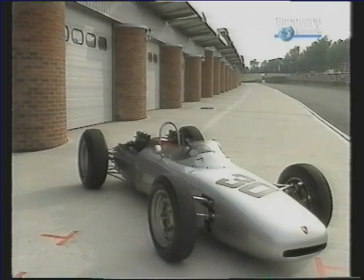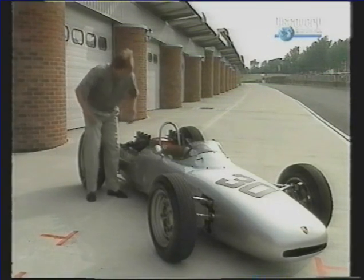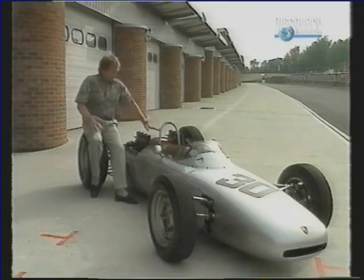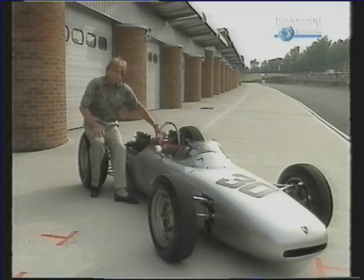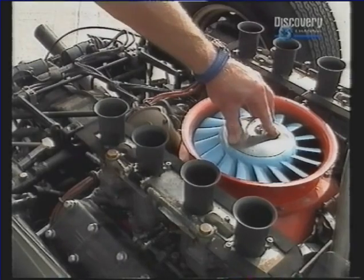Porsche invested a considerable amount of money in a Formula One contender for the '62 season. So here we have the 804 chassis, into which Porsche designed the 753 engine. It was a 1.5 litre, horizontally opposed, air-cooled engine.